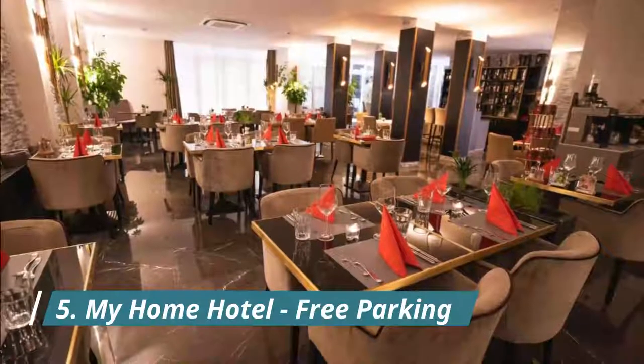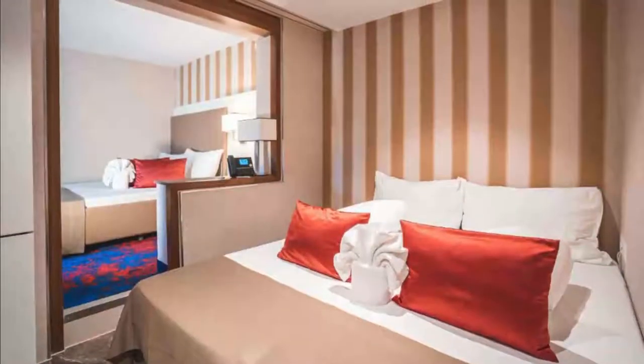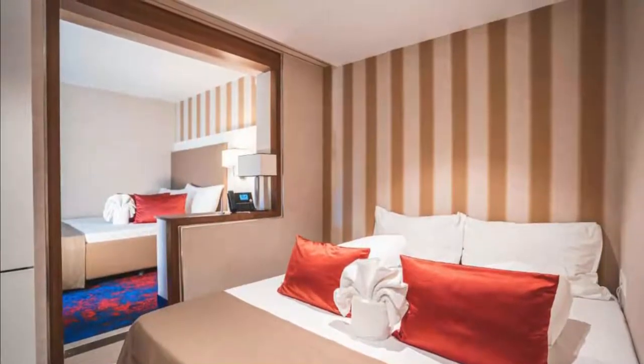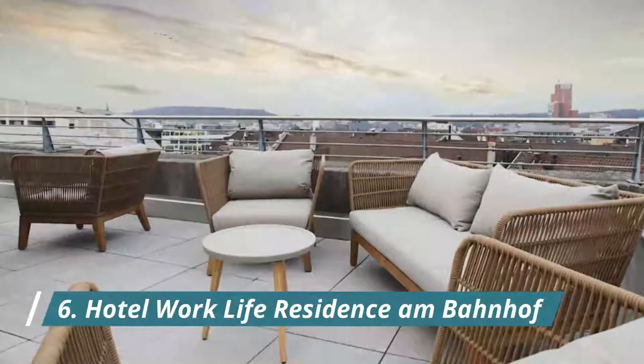Number five: My Home Hotel Free Parking. Situated in Winterthur, 2.9 kilometers from Wildlife Park Bruderhouse, My Home Hotel Free Parking features accommodation with a restaurant, free private parking, a bar, and a terrace.